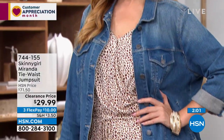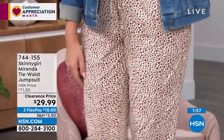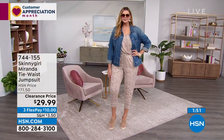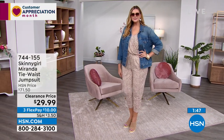Sizing on this jumpsuit is extra small to 3X. Julia is a size 12 in a large and she's in her true size, so go true to size. Item number 744-155.